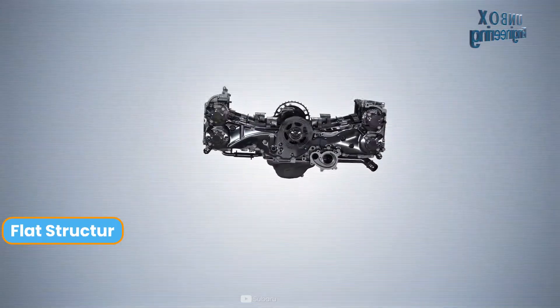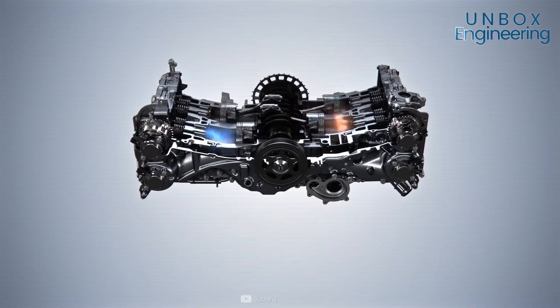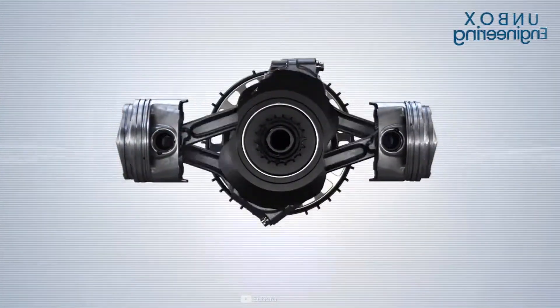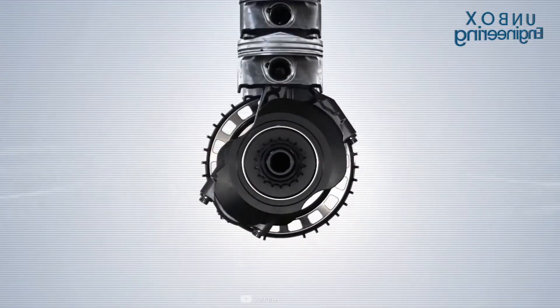The flat structure allows the engine output to flow directly into the transmission, and this linear flow of power reduces engine components and inefficiencies, as well as leading to better fuel efficiency. A Boxer engine's cylinders are positioned horizontally instead of vertically, and the pistons move in opposite directions.